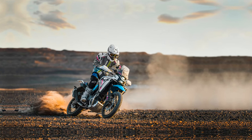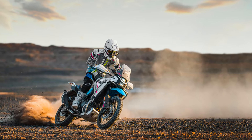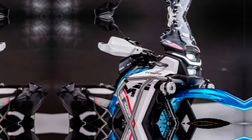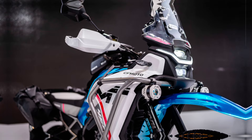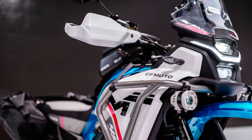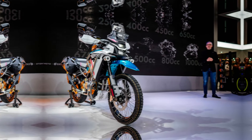Hello everyone, welcome back to my YouTube channel. The 2024 CFMoto has an exciting new addition to its lineup that it unveiled at this year's Esposizione Internazionale Ciclo Motociclo e Accessori, EICMA — the new 450MT.